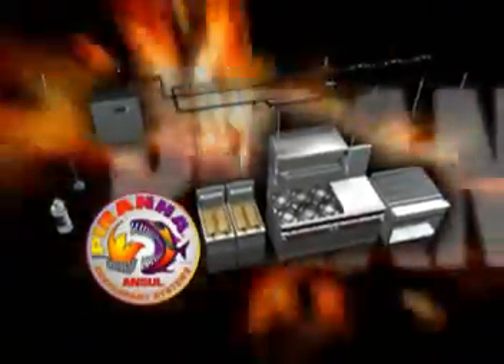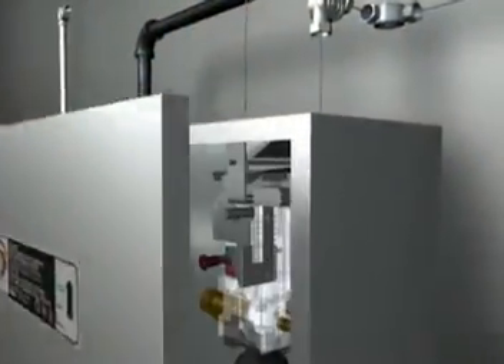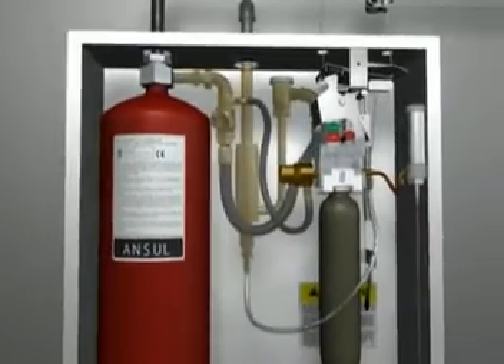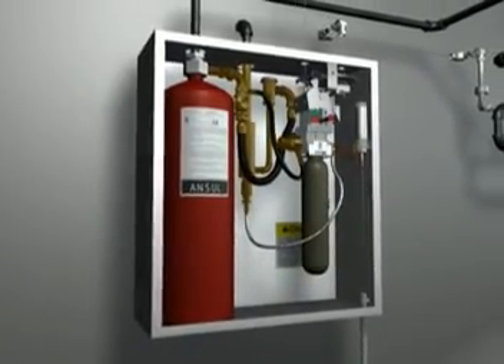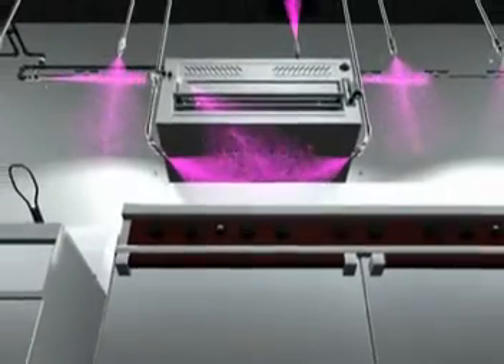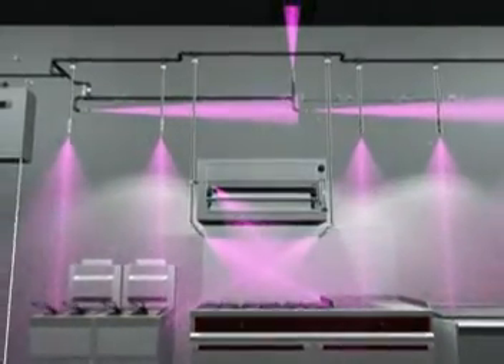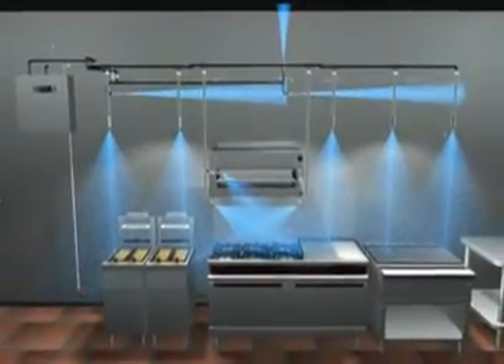The Ansel Piranha Restaurant Fire Suppression System. More than a typical wet chemical suppression system, more than a water cooling system, the Piranha Hybrid Wet Agent System combines the effective capabilities of its new proprietary PRX extinguishing agent and a water supply into an aggressive one-two punch of fire suppression.